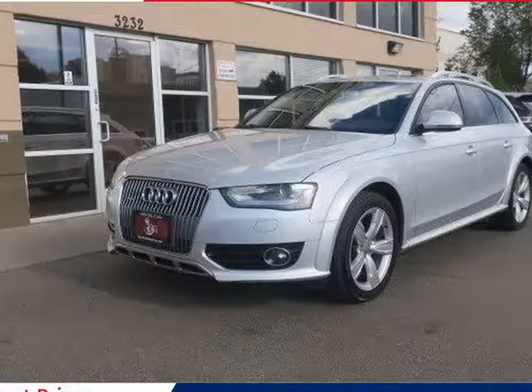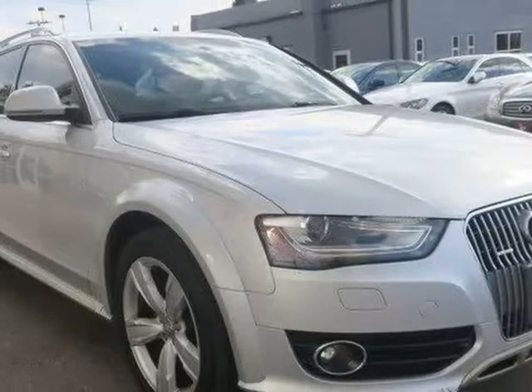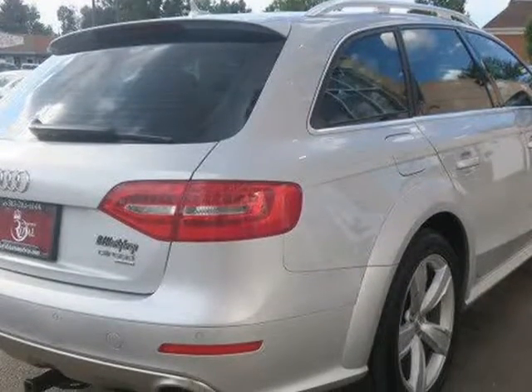This 2014 Audi A4 Allroad is brought to you by Royal Automotive. This 2014 Audi Allroad Premium Plus has a clean Carfax report and a great service record up to the current miles.